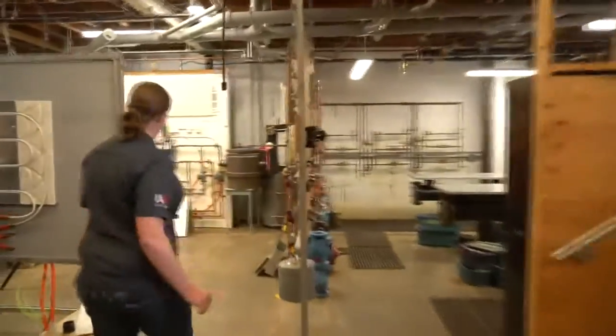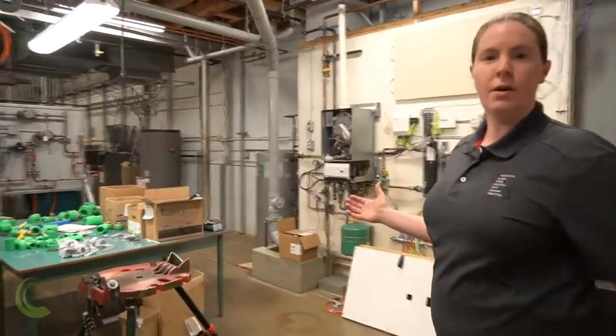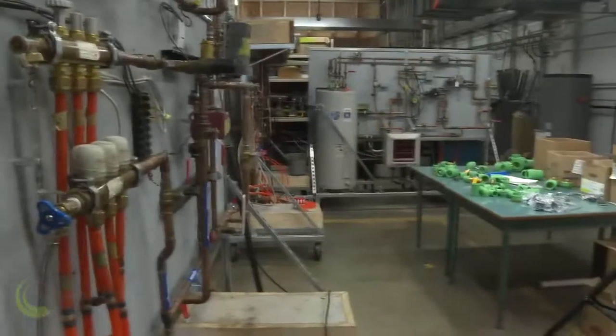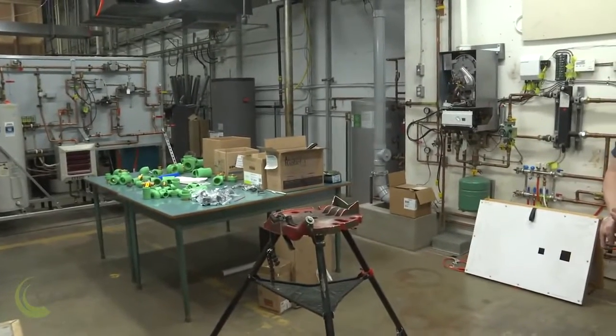Over here, we have our hydronics lab. This allows students to work on water-based heating systems, which are called hydronics. They're able to commission, assemble, and test different components and systems to learn more about hydronic heating.